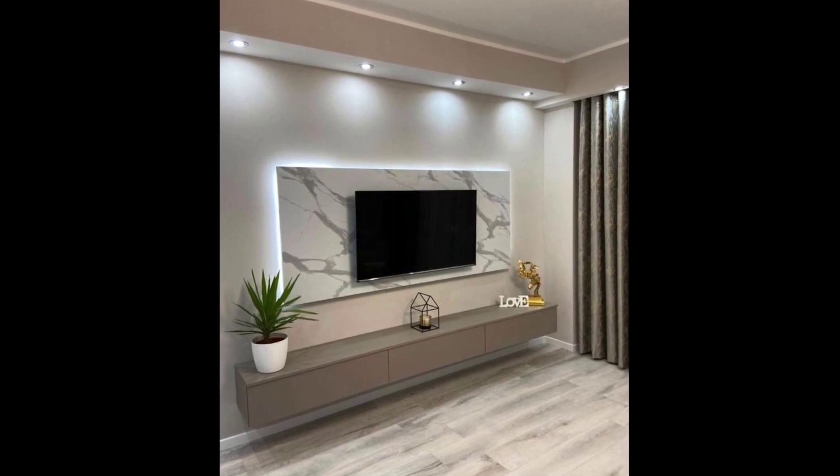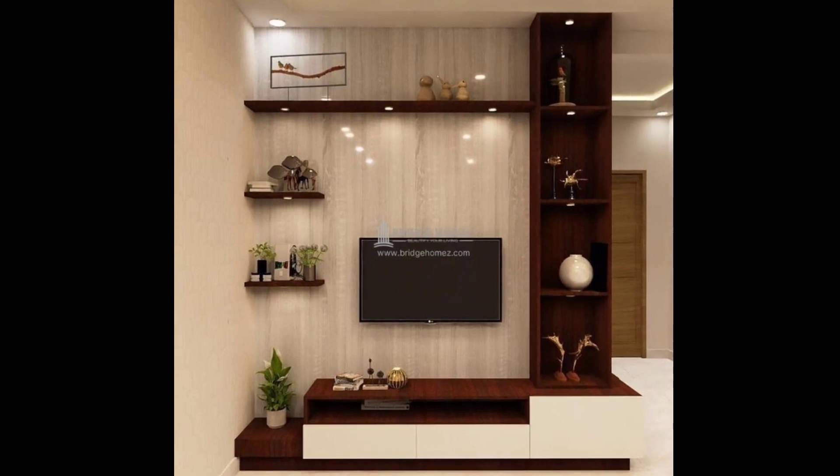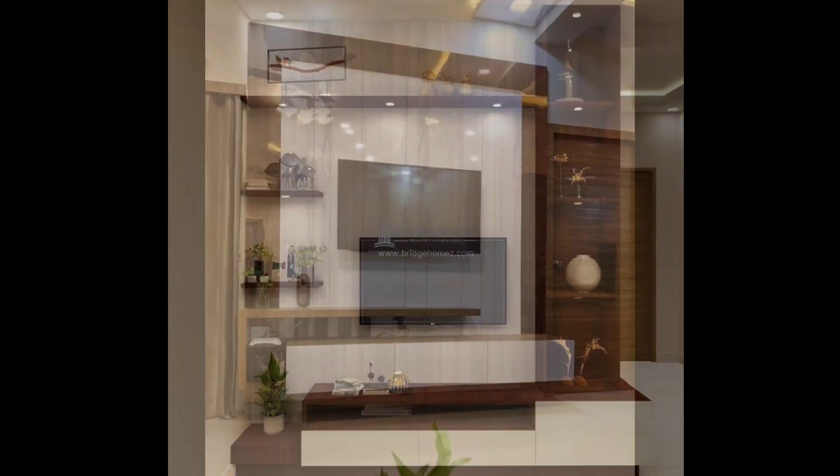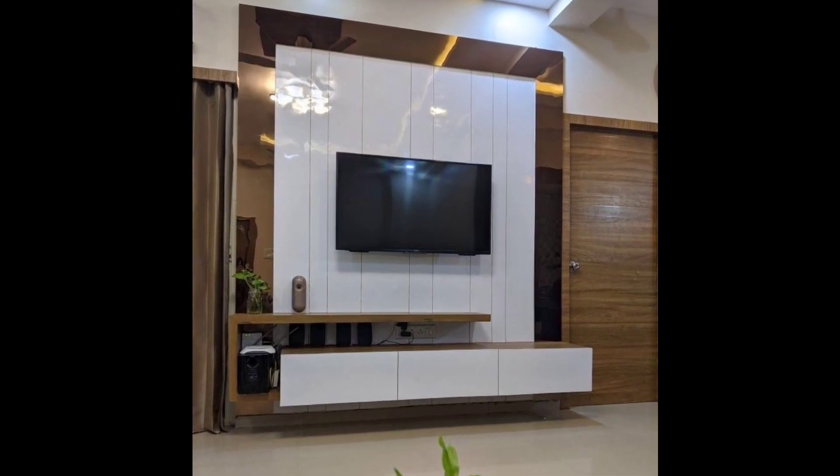Number four: invest in a piece of multifunctional furniture, like a wall bed with a hidden TV. The TV can be concealed during the day and easily pulled down when needed.